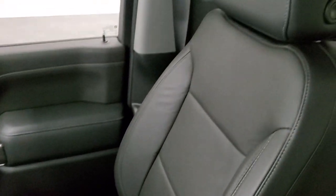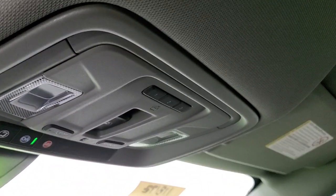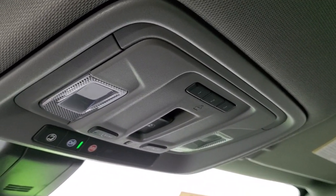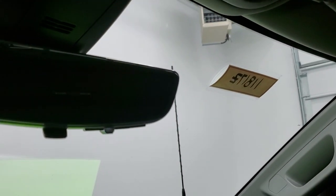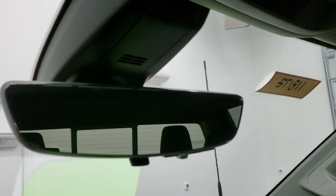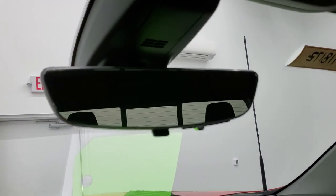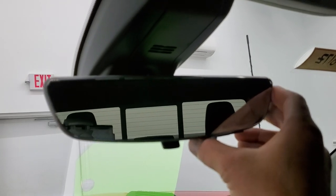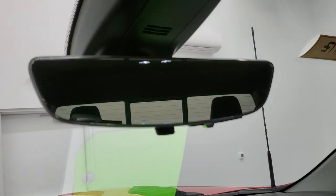The passenger side floor mat and seat are in excellent condition — no rips or tears. This truck has never been smoked in and the headliner is absolutely perfect. Up here you get HomeLink buttons for garage door, security, and lighting systems, plus OnStar capabilities. This one also has the backup camera mirror, which is a really cool feature. We'll start it up one more time to show you.